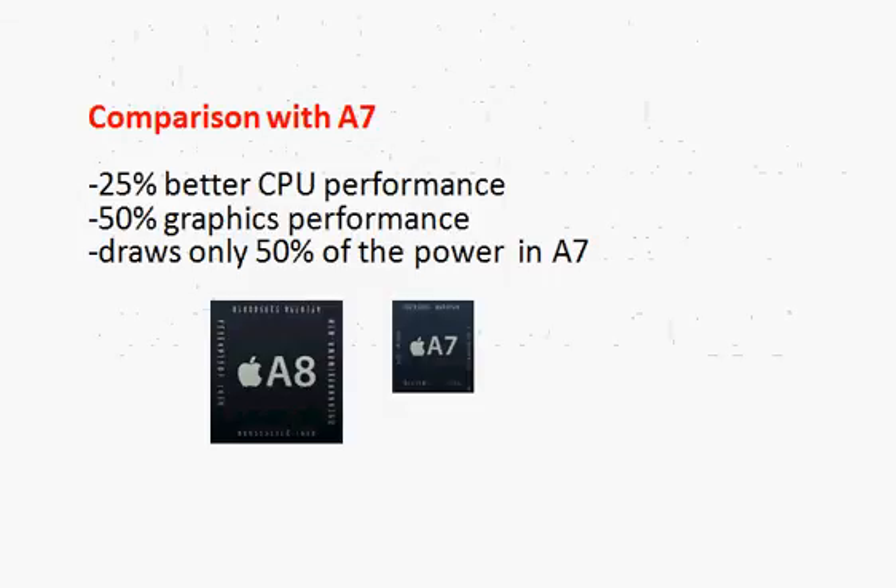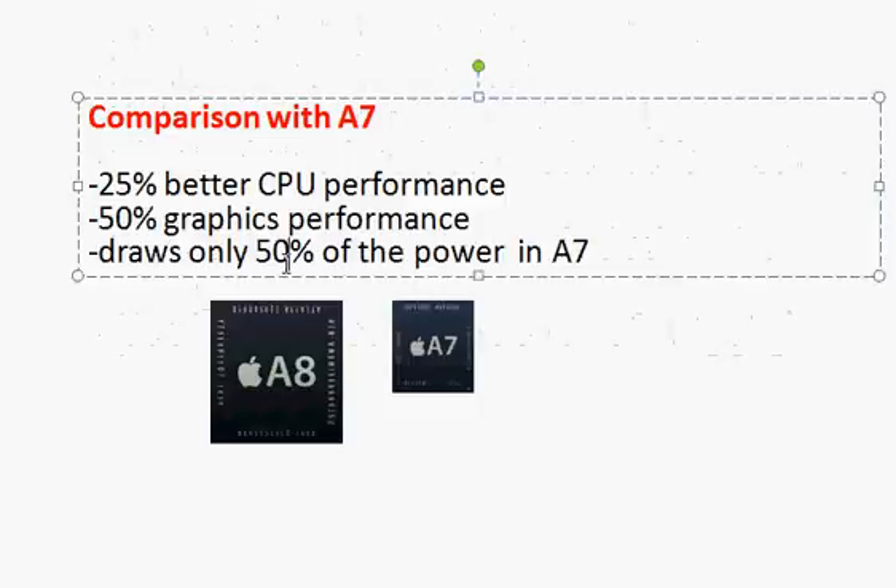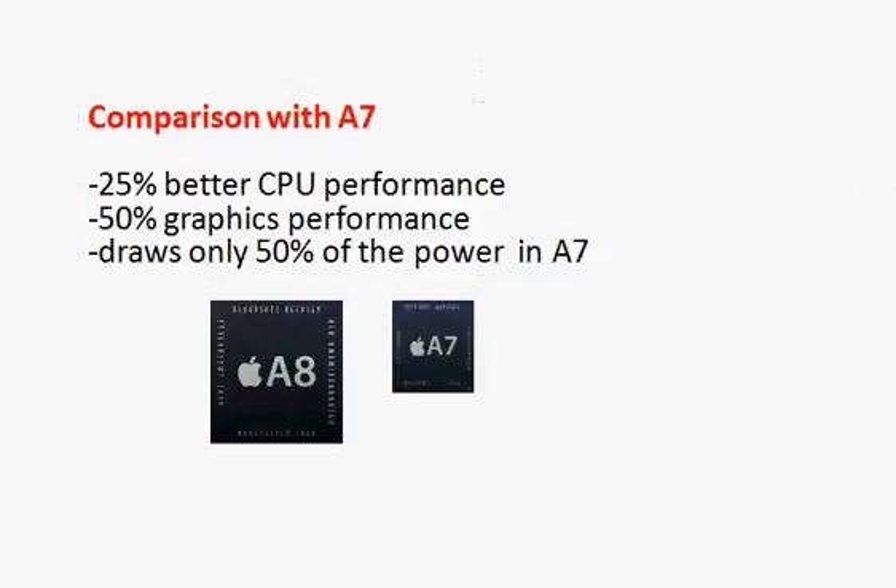In a nutshell, the key things are a reduction in power consumption, a slight improvement in CPU performance, and some improvement in graphics — that's what we get with the newer A8 processor. The A8 also enables bigger phones and other features like the ping capability, but that covers the processor itself. Hope you find it helpful, thanks for taking a look.